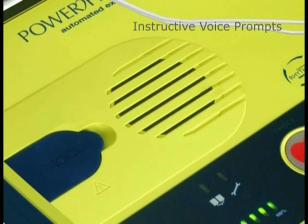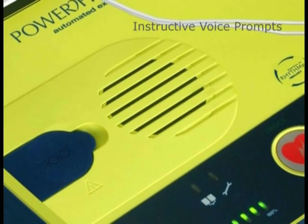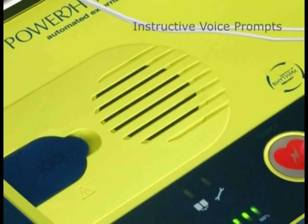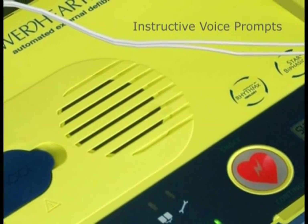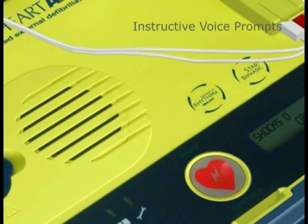Clear, instructive voice prompts guide the rescuer calmly through the rescue process. Prompts are consistent with the most up-to-date American Heart Association and European Resuscitation Council guidelines.